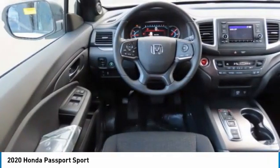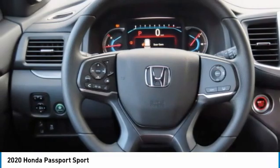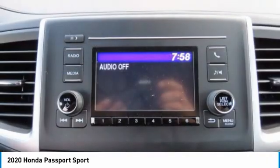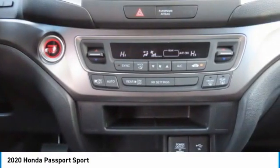All-wheel drive, aluminum wheels, rear spoiler, remote engine start, brake assist, daytime running lights, privacy glass, four-wheel disc brakes, fog lamps, front performance tires.